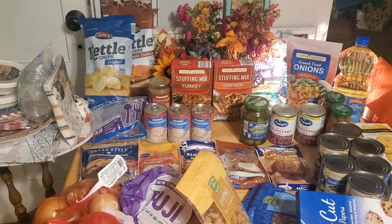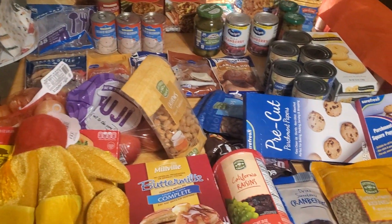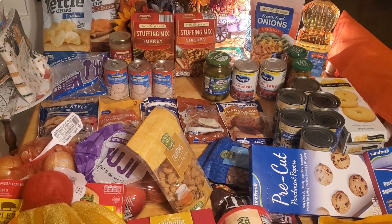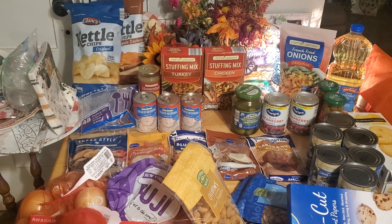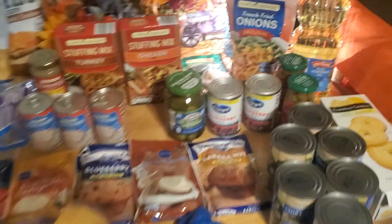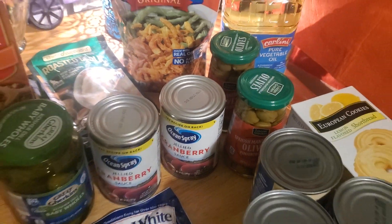I set everything out so I could figure out if I needed to go back to the store. This is pretty much Thanksgiving — the bird, the eggs, and the milk are in the fridge as well as my applesauce that I forgot to take out and show you. I eat applesauce with everything, and there are my beloved olives — I can't have anything without olives either.